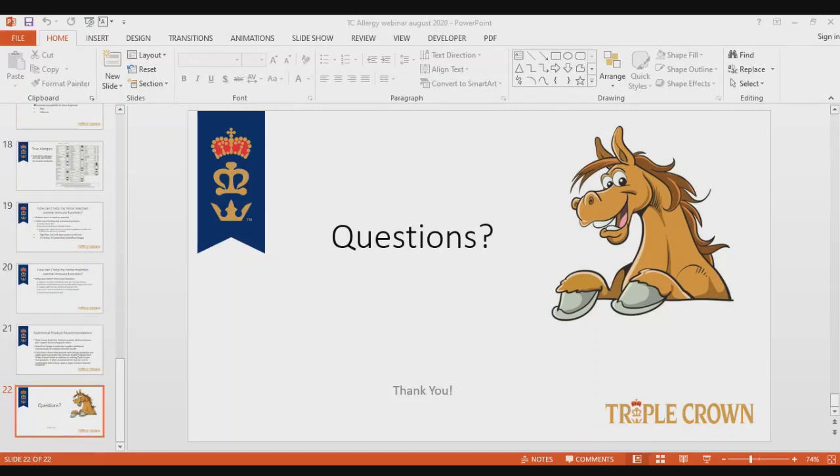It's 8:06 and we've gone over a little bit. I want to thank everybody for attending. I hope I've been helpful to some of you in understanding how gut health and allergies interact with each other, and maybe a few other points as well. You can submit topics for future webinars and we'll try to get to those. Thank you very much.